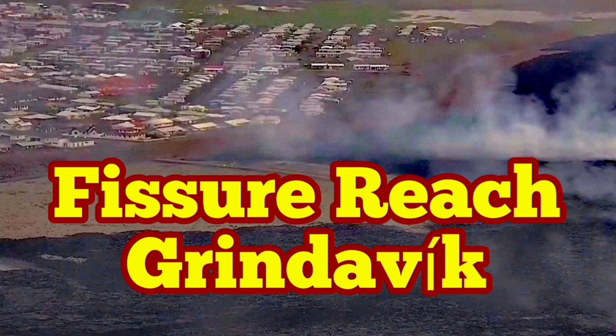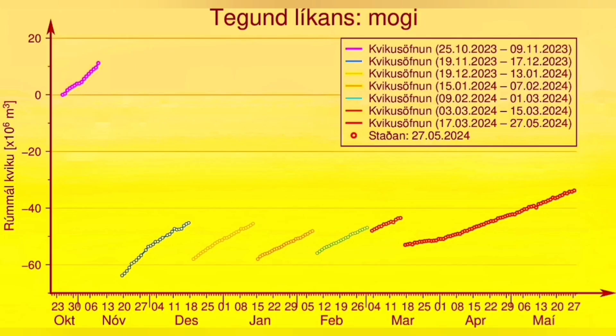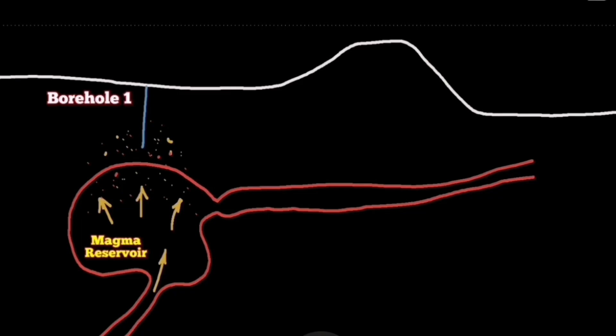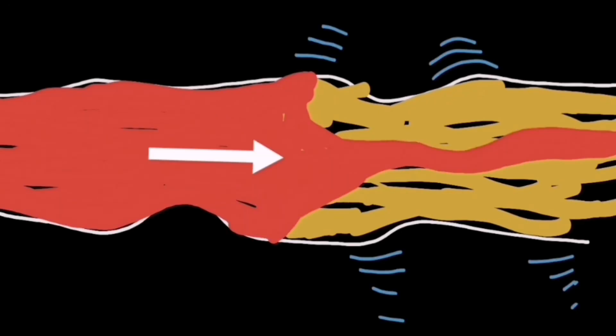Last week I made a video about the non-Newtonian fluid behavior of the basaltic magma in the Svartsengi volcanic system. It was around 18 million cubic meters of magma gathering there — it requires a lot of shaking, like a ketchup bottle that you have to shake to get the ketchup to flow. The magma requires that.